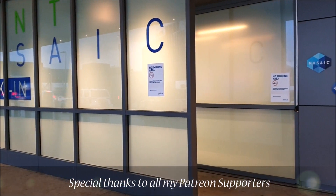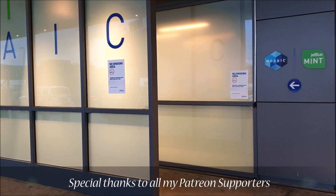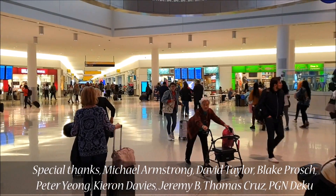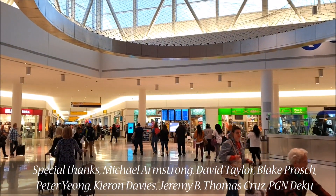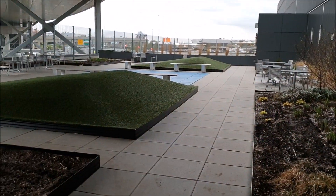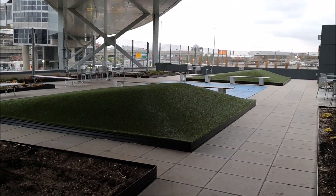JetBlue operates from JFK Terminal 5 and there is a private check-in area for Mint class passengers. Terminal 5 is a fairly new terminal with award-winning features — it's quite nice, spacious, with plenty of things to do and places to eat and drink. There's even an outdoor roof deck if you're interested in spending some time outside during the summer.